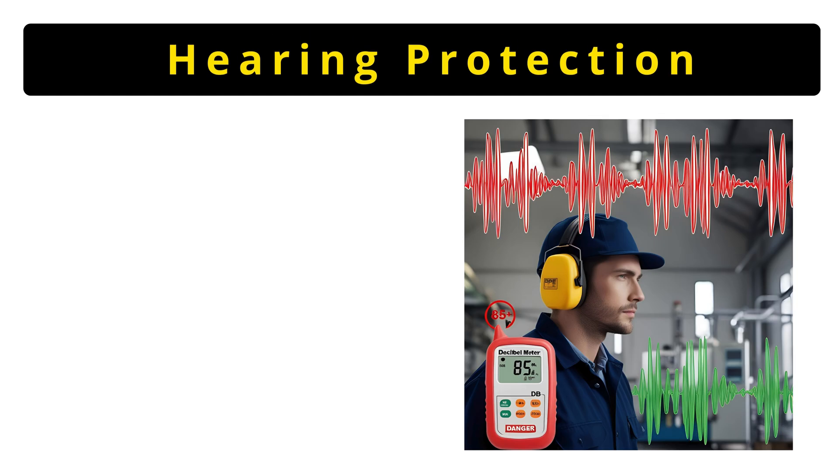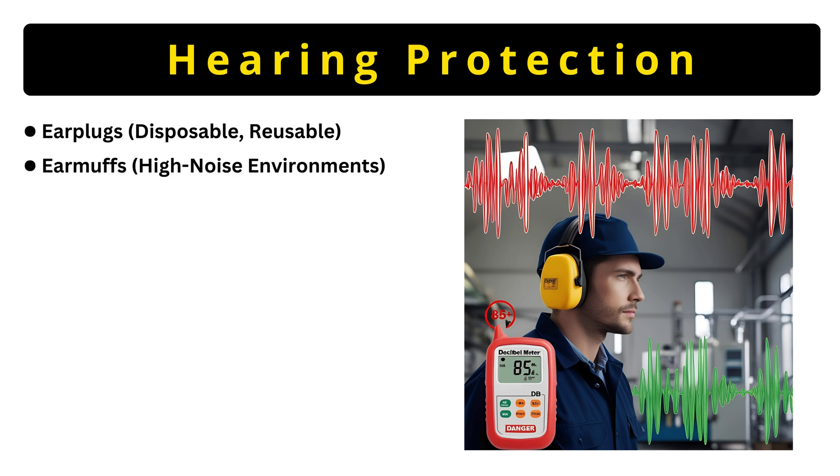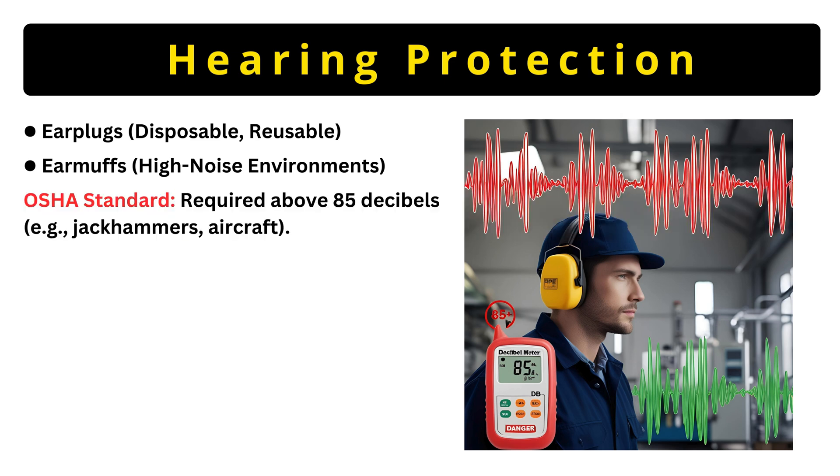Now let's talk about hearing protection. Earplugs are cheap and disposable — great for occasional noise. Earmuffs are bulkier but better for constant loud sounds, like airports. Key detail: OSHA requires protection above 85 decibels, that's like a blender running non-stop. Ignoring this, say goodbye to your hearing over time.